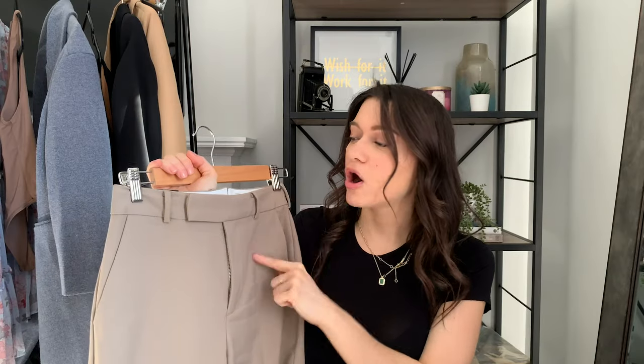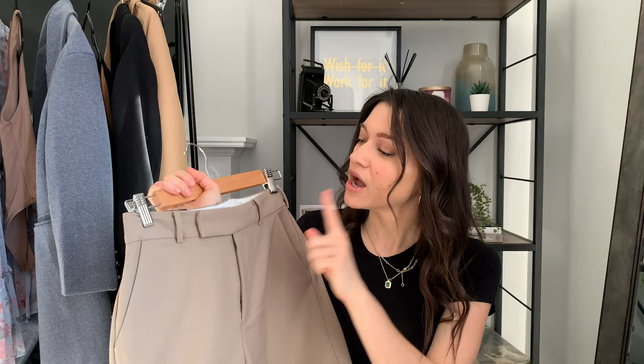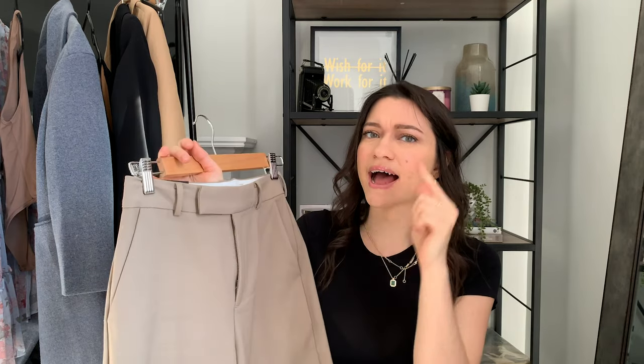Next item is these pants. These are called the Agency pants, and they are probably my favorite item from the entire haul — these beautiful khaki pants. I am telling you, these are going to sell out. Aritzia created a new style called the Agency. They even have a blazer and I'm thinking about getting it, but I'll probably wait for the sale because Aritzia is not a cheap store.